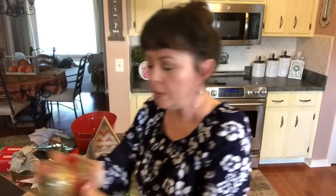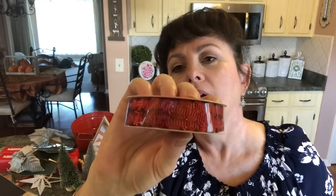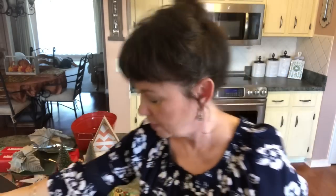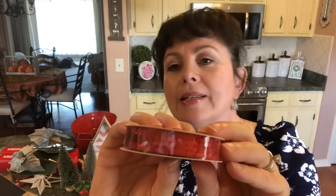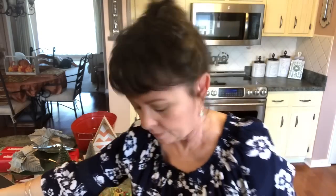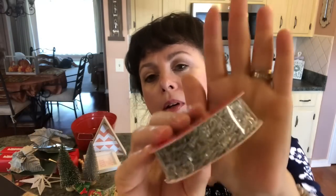I picked up some ribbon. This one is red and it looks almost like a rickrack — I think that's really pretty. Then this is green and it has sequins in there, and then this one is the red sequins, so pretty. And then this is like gold tinsel — you could do some fun things with that. And then this is just like a silver rope tinsel.